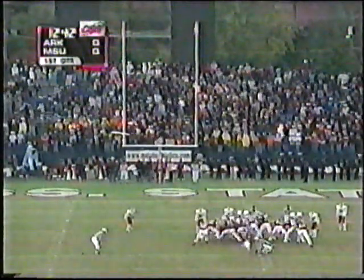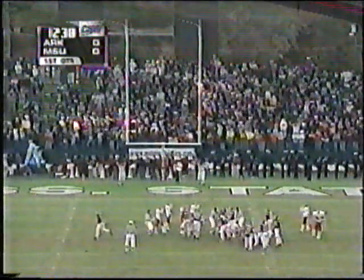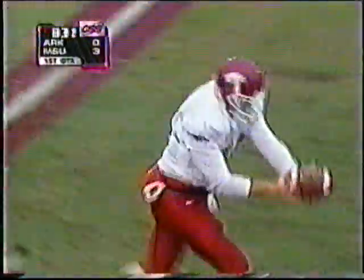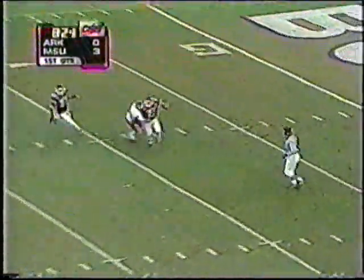Westerfield off the hash mark. Now the kick is on the way and it looks as if it is going to be good, and it is. He's averaging 44 yards a kick this year. He's had 14 of over 50 yards and he drilled that one.